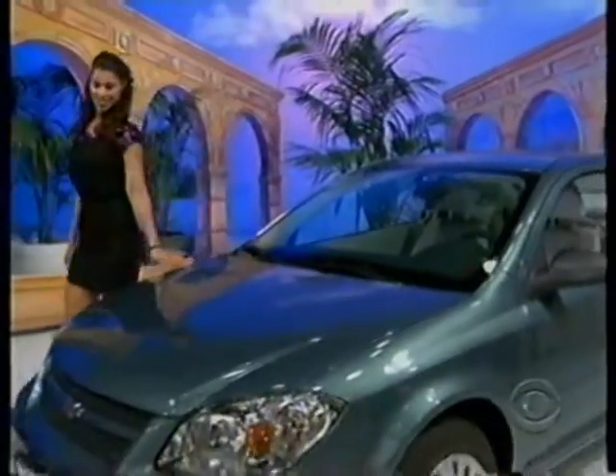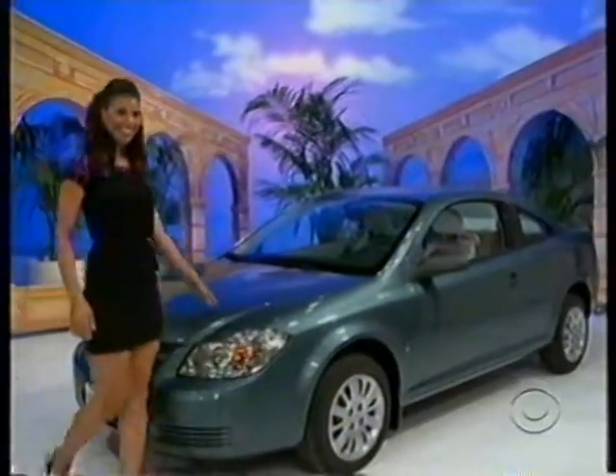It's the Chevrolet Cobalt LS Coupe, comes with standard equipment plus four-speed automatic transmission, protection package I, anti-lock brake system, and painted fabric protection — the Chevy Cobalt!